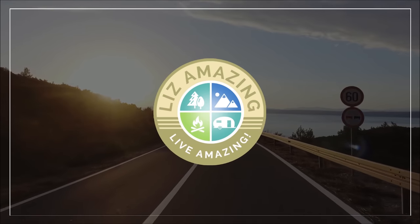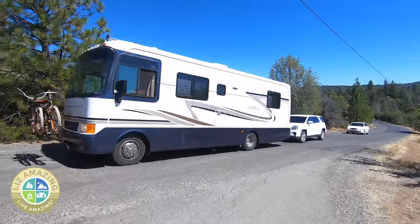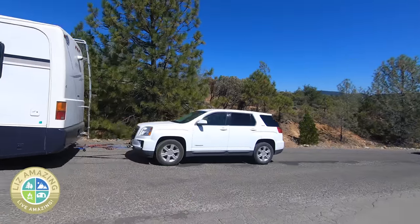I just had a $5,000 surprise expense with my motorhome and I may have uncovered a dirty little secret that RV owners are not talking about. I have a very important video for you today and it's about safety — a certain thing that it seems like no one is talking about.